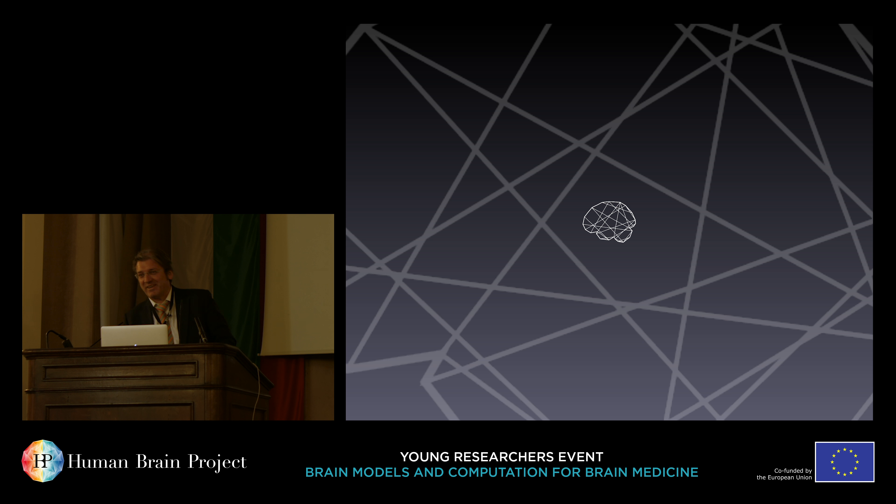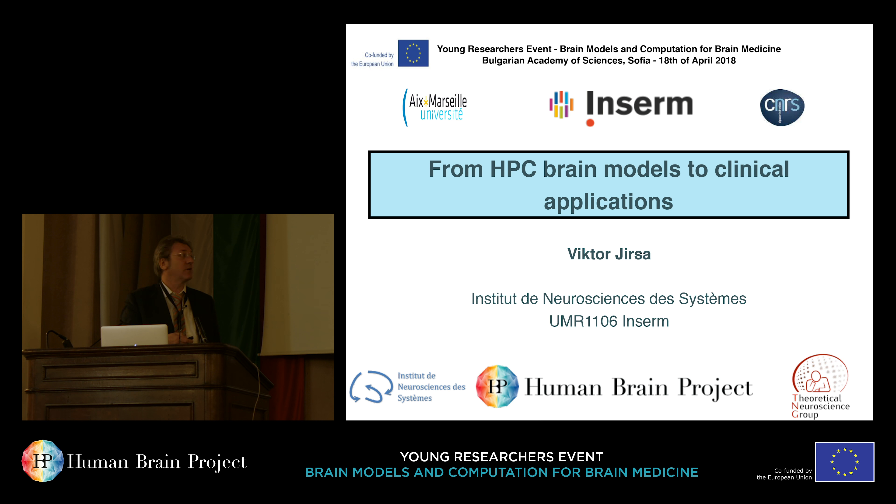Good morning and thank you for the introduction, Sandra. It's a pleasure to be here. Let me just give you a little bit of my background, which will already tell you what the flavor is.